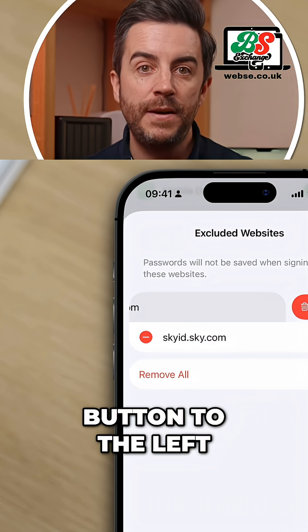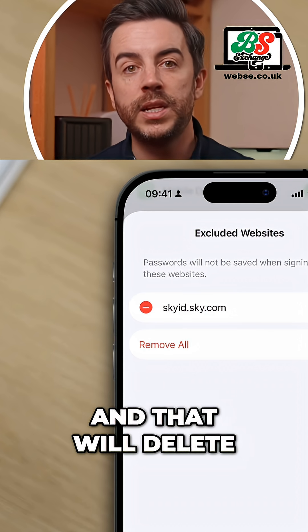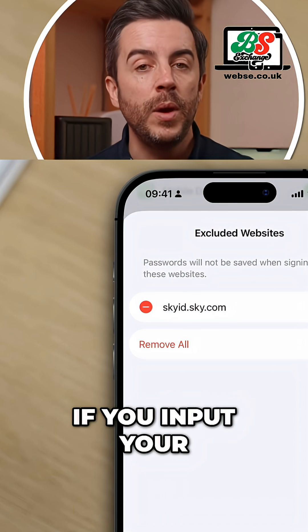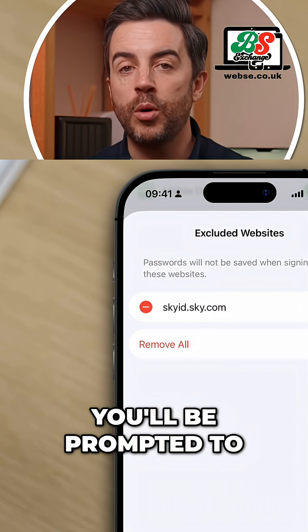Then choose Delete, and that will delete that website from this list. Now the next time you go to that website and input your login credentials, you'll be prompted to save them.